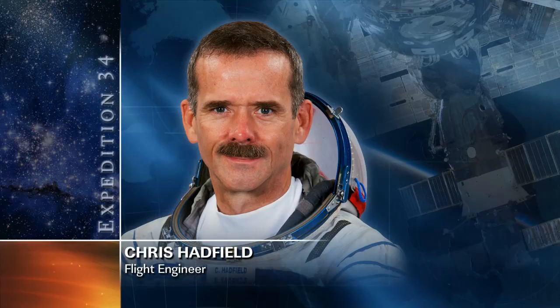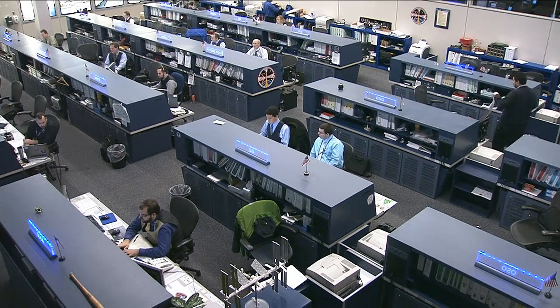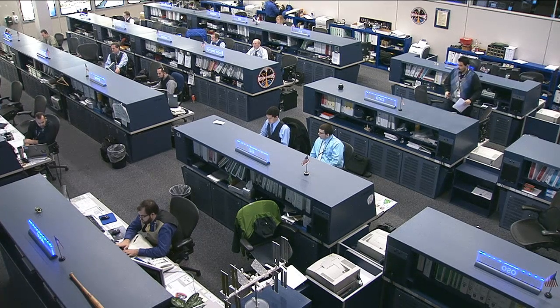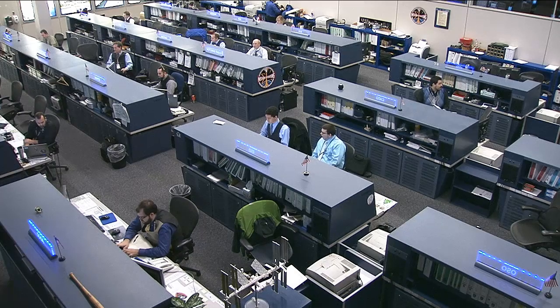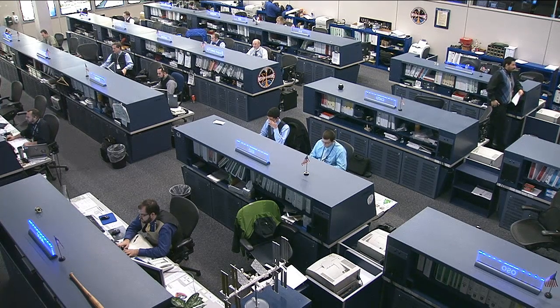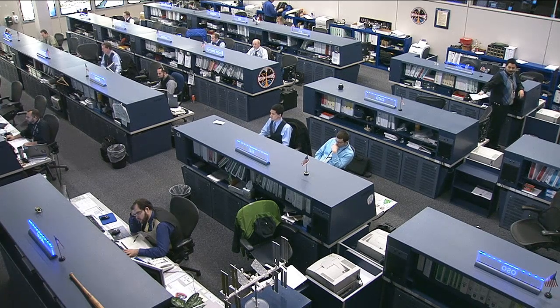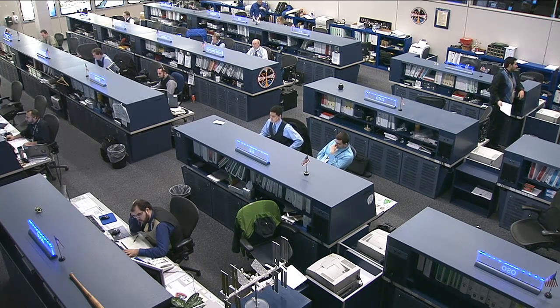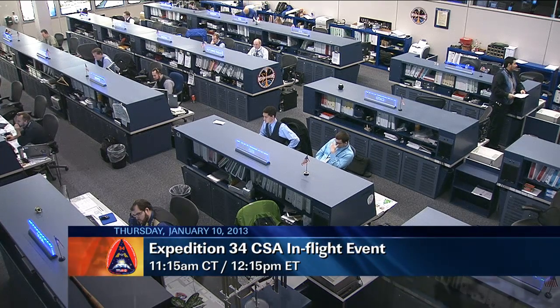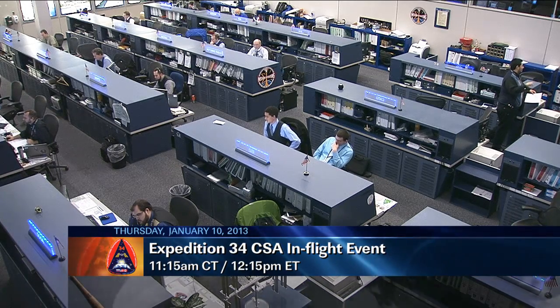Canadian astronaut Chris Hadfield will be participating in all of the robotic arm operations today, and also did another run of the InSpace 3 experiment this morning. InSpace 3 looks to obtain data on different fluids containing ellipsoid-shaped particles that change the physical properties of the fluids when subjected to varying strengths of magnetic fields. He'll also be participating in a public affairs event talking to Canadian media at 11:15 a.m. Central Time, 12:15 p.m. Eastern.